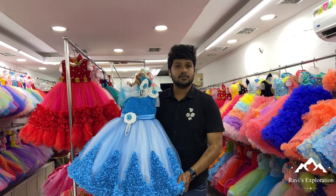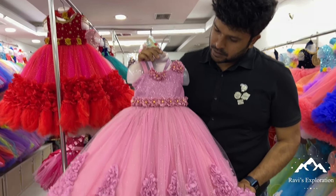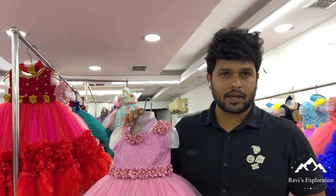Here's a little design with a little glitter. You have this pink. Here's a little pink. Here's a little green, and this is 6,300.